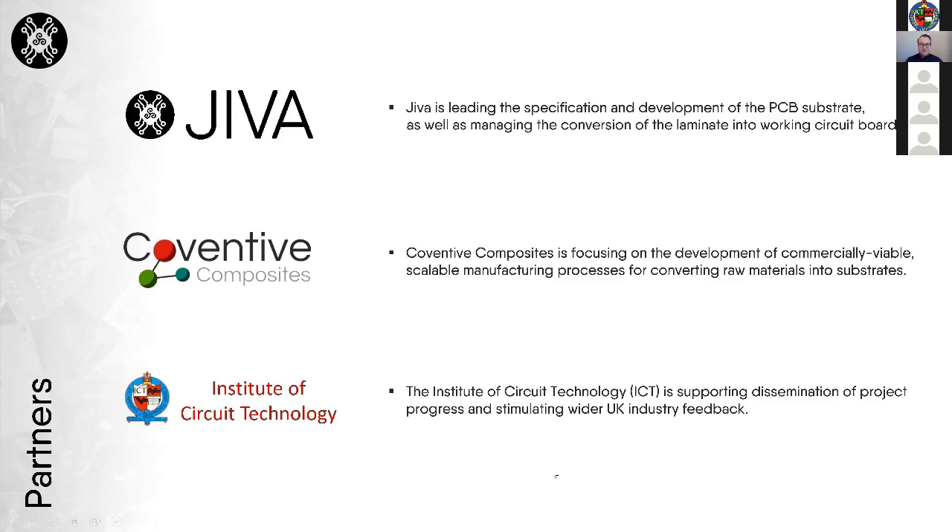The partners within the project: Jeeva is the lead partner, leading the spec and development of the PCB substrate based on solid board. We're working with Conventive Composites who produce the material on our behalf, and we then convert the laminates into working circuit boards. We're also lucky to work with the ICT who help us disseminate any updates that come as a result of the project.